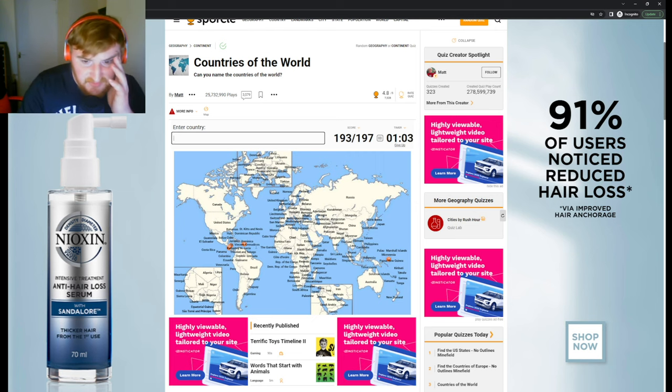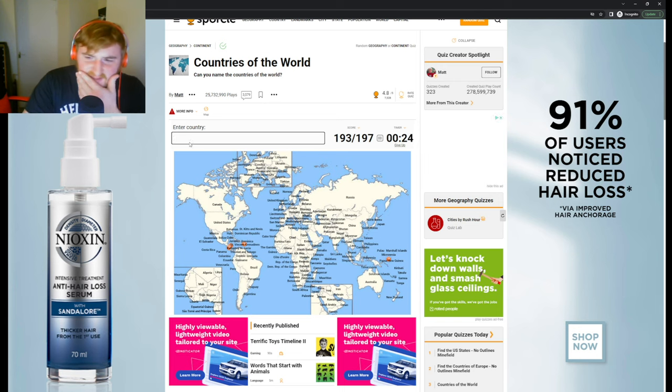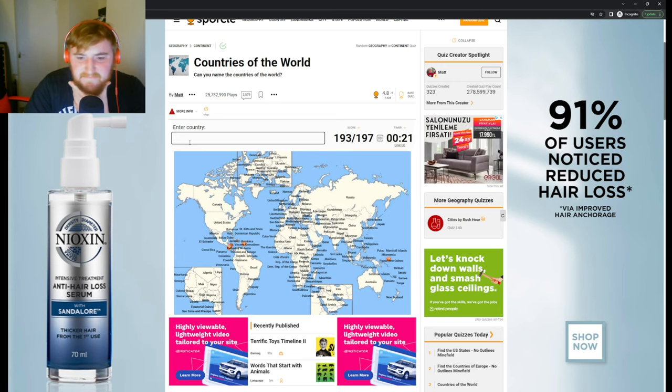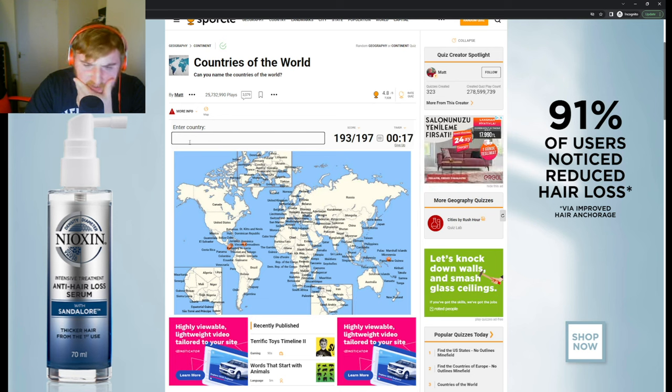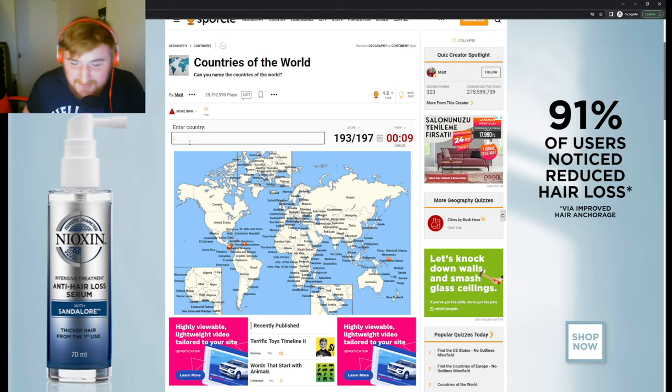We've got a few left over here — Palau, Vanuatu, Kiribati, Tuvalu. Which one? Marshall Islands, Micronesia, Solomon Islands. Over here we've got St. Vincent, Barbados, St. Lucia, Grenada, Dominica, Dominican Republic, Jamaica, Cuba, Bahamas. I've got St. Kitts and Nevis, St. Lucia. It's 20 seconds. 193 — I'm happy with that but I want more. 10 seconds — it's gone.